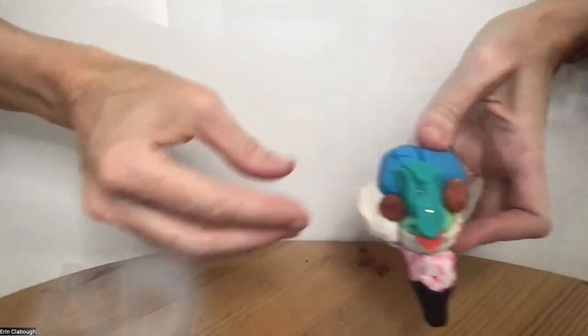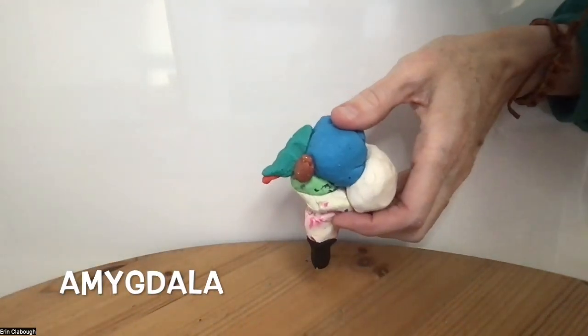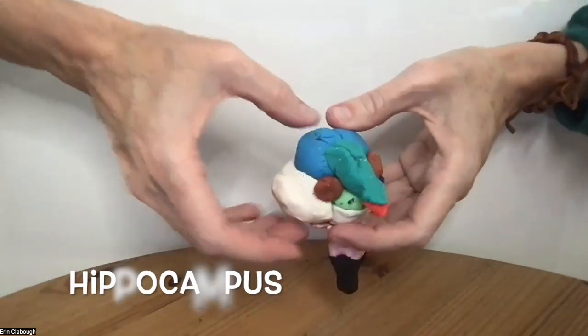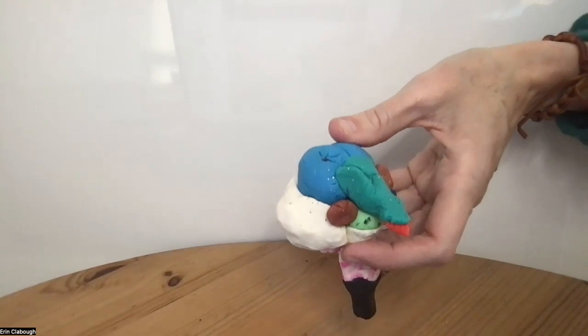We have the amygdala. The amygdala has to do with emotional responses, particularly fear. Then we have the hippocampus, which has to do with memory.